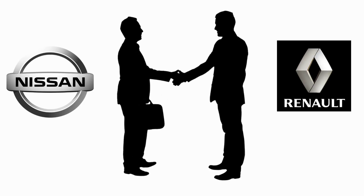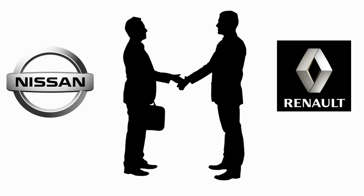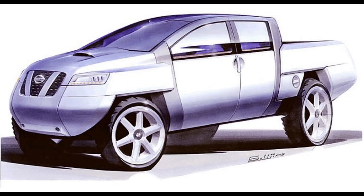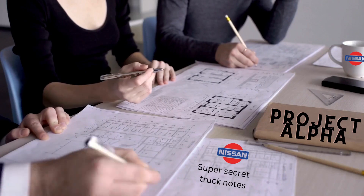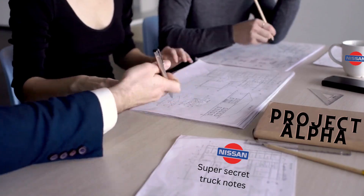With bankruptcy looming in the late 90s, French car company Renault stepped in to bail out Nissan in 1999. The company wasted no time planning future products, and one of them was a full-size truck for North America. Development started in 1999, about six months after the Nissan-Renault alliance.